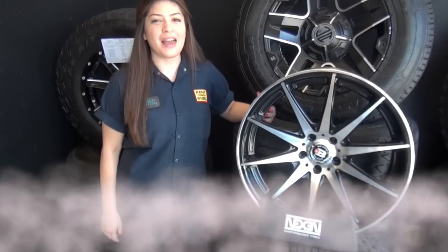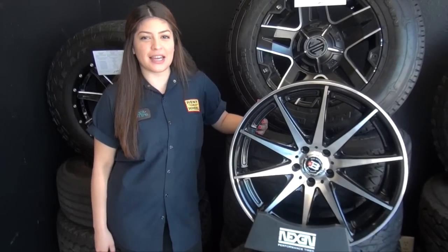RenaWheel. Hi, I'm Wilfred Dio from RenaWheel Versus Tire in Canoga Park.